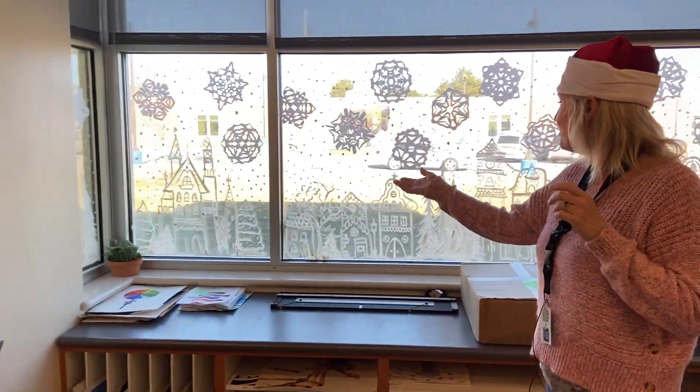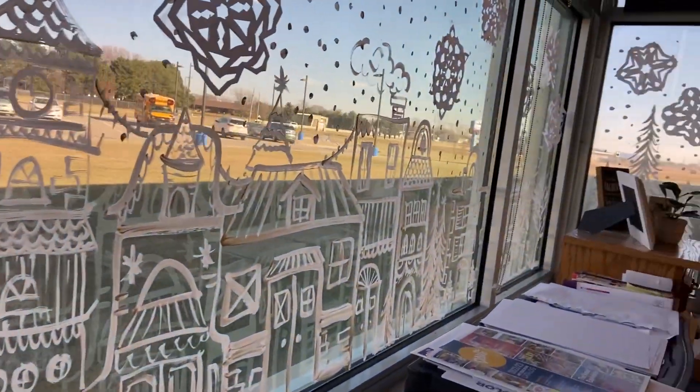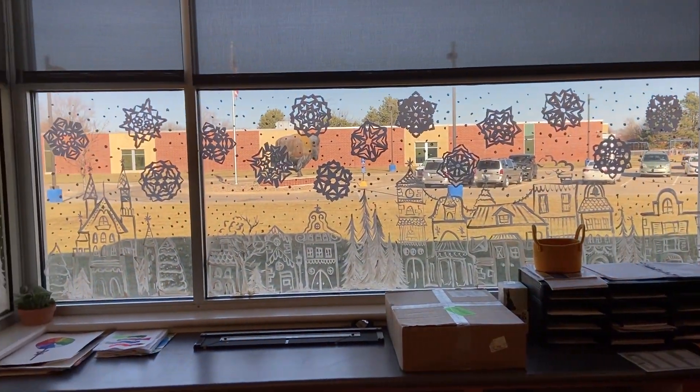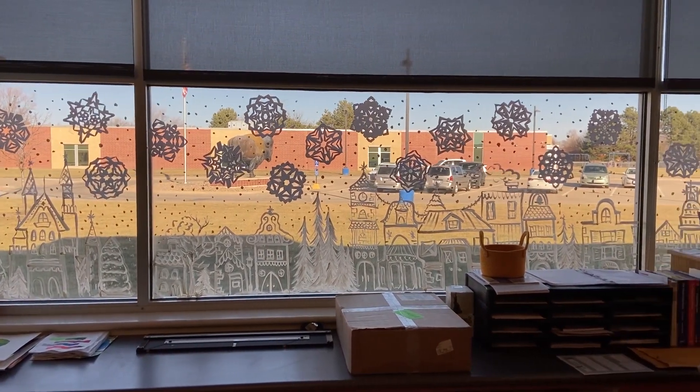This is our window — our Christmas village window. I did most of the painting, and then Hannah Adams did a lot of the snowflakes. I also had some of my study hall kids do some snowflakes.